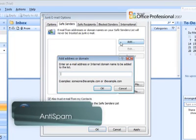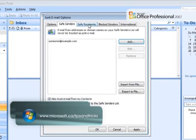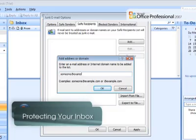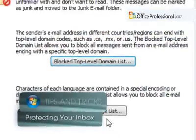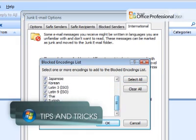In addition to junk mail filtering, Office Outlook 2007 supports safe sender and recipient lists. These provide a way to allow messages from certain addresses to be accepted, even if the junk email filter would normally stop them. Office Outlook 2007 also allows you to block email from entire domains or based on the language in which an email was written.